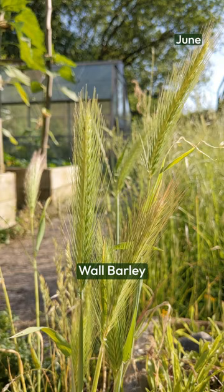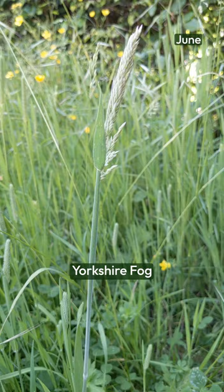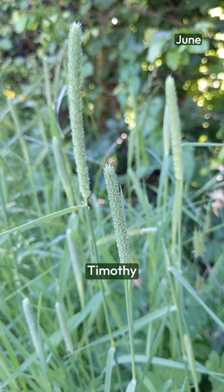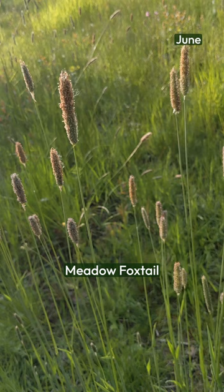A closer look at grasses reveals just how different they are. Recognizable as a kind of barley, wall barley can tolerate quite dry conditions. Some grasses have really evocative and descriptive names, such as the soft, downy Yorkshire fog and the cat's tails, such as timothy and smaller cat's tail. Meadow foxtail is also very descriptive of how those flower spikes appear. Then there are some grasses which have very bristle-like leaves, like red fescue.